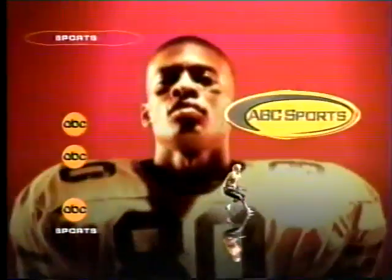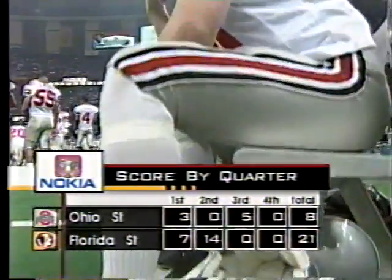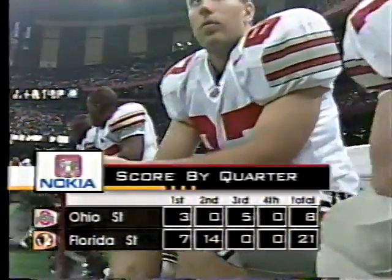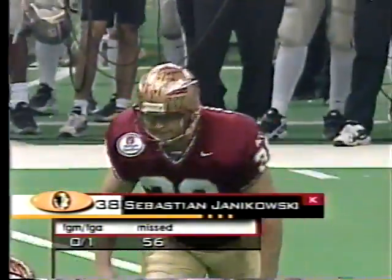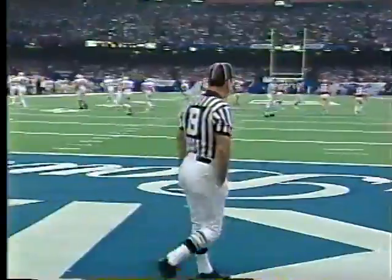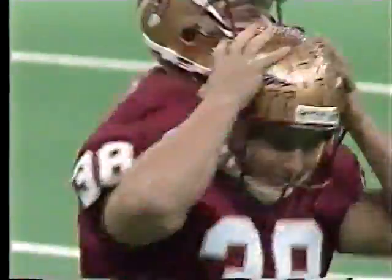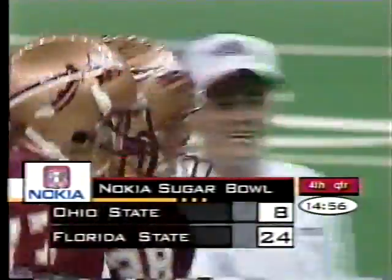This is college football on ABC Sports. The Buckeyes leading the second half by five points — Janikowski, 240-pound Janikowski, ready to attempt a field goal. The native of Poland grew up playing soccer, joined his father Henrik in Daytona Beach. After his father came here to play soccer — and look how high he whacked that ball through for three points for the Noles. Janikowski regains three of the five, and we will continue with the fourth quarter of the Nokia Sugar Bowl.